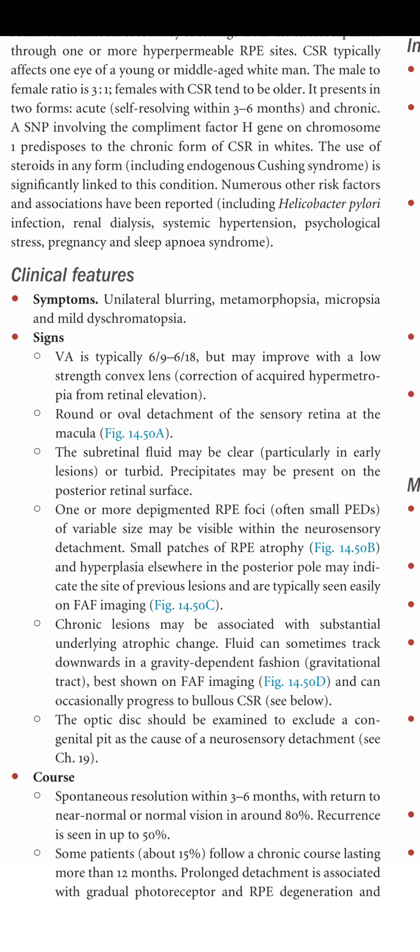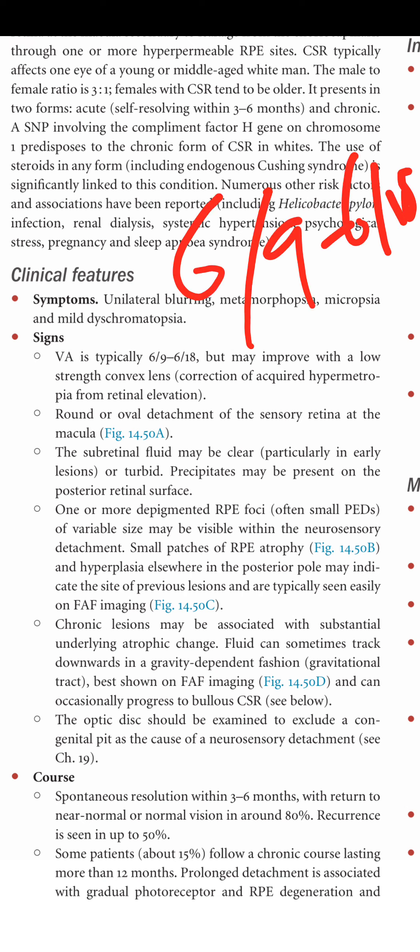Visual acuity is typically 6/9 to 6/18 but may improve with a low-strength convex lens, which corrects the acquired hypermetropia resulting from retinal elevation. Adding a plus convex lens will improve vision.